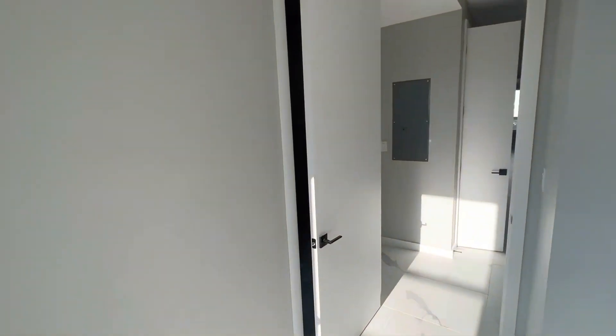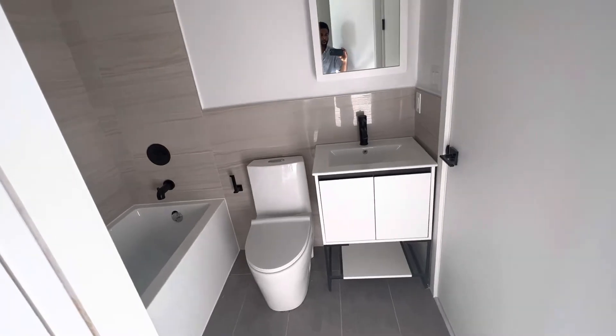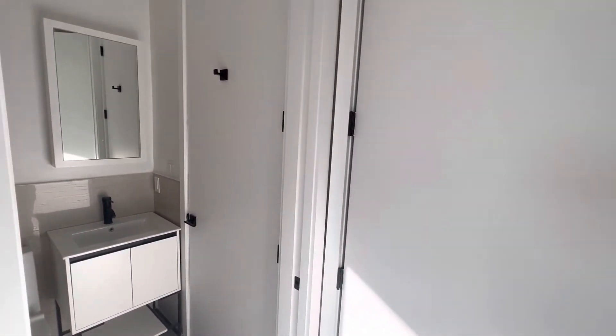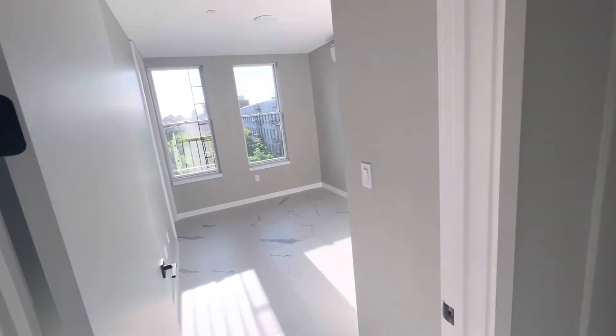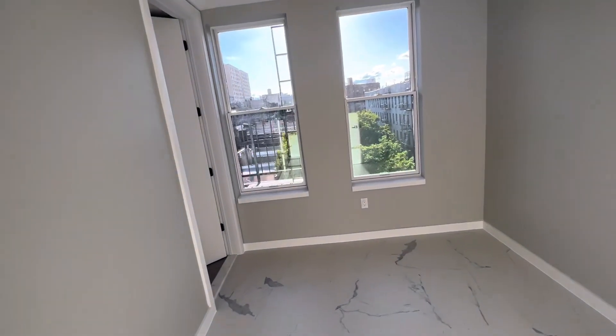The en suite bathroom is going to be here. That door that you see over there leads out to the hallway — it's the only bathroom in the unit that has a door leading to the hallway. Every other bathroom is within the bedroom. Here's bedroom number three.